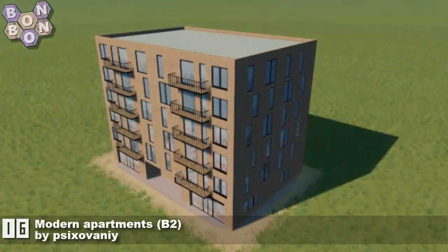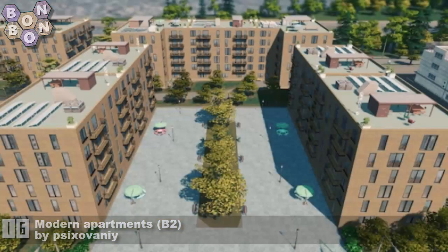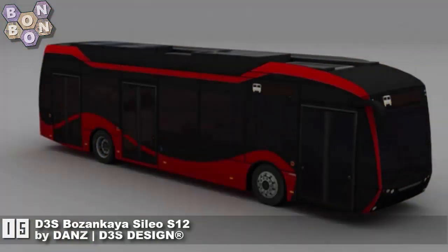Number 16: Modern Apartments B2 by Saizoveni — two items in this week's chart, doing very nicely indeed, very good work again. And number 15: Bozenkaya Silly US12 by Dan's Des Design.